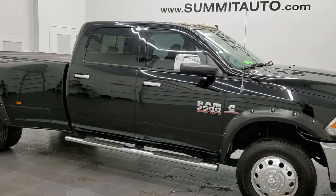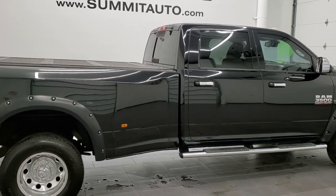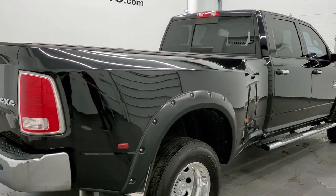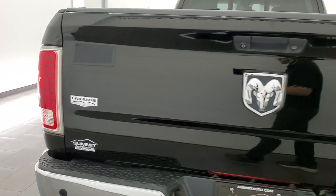This 2014 Ram 3500 Crew Cab Long Box Dual Rear Wheel is stock number 12302Z. We're here at Summit Automotive in Fond du Lac, Wisconsin, your new and used heavy duty truck and Ram headquarters.